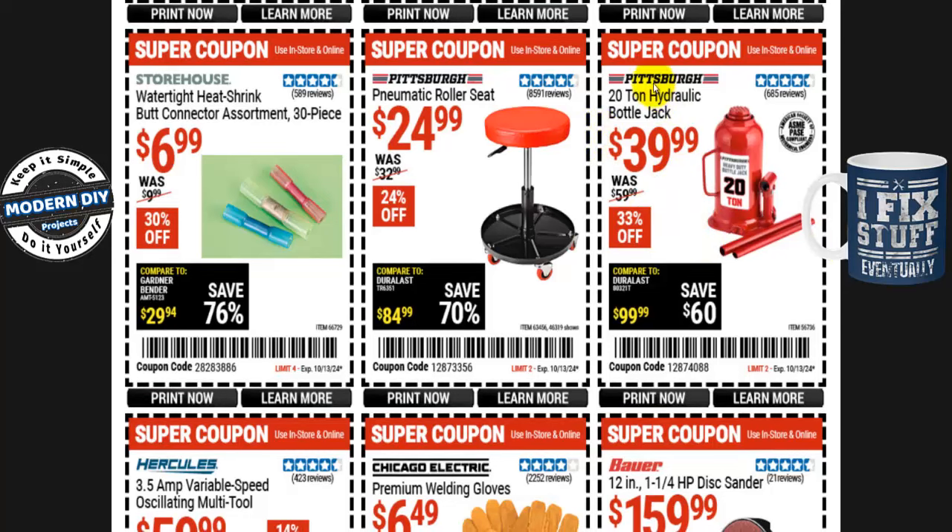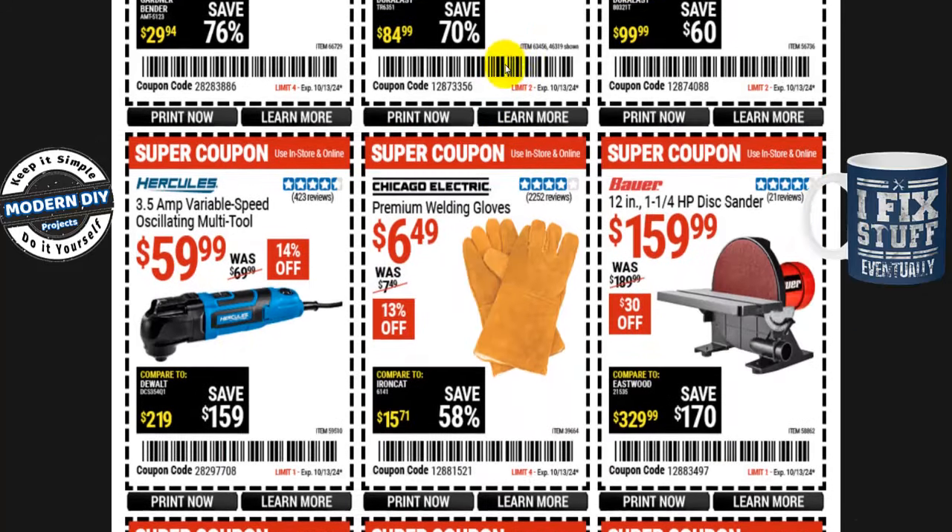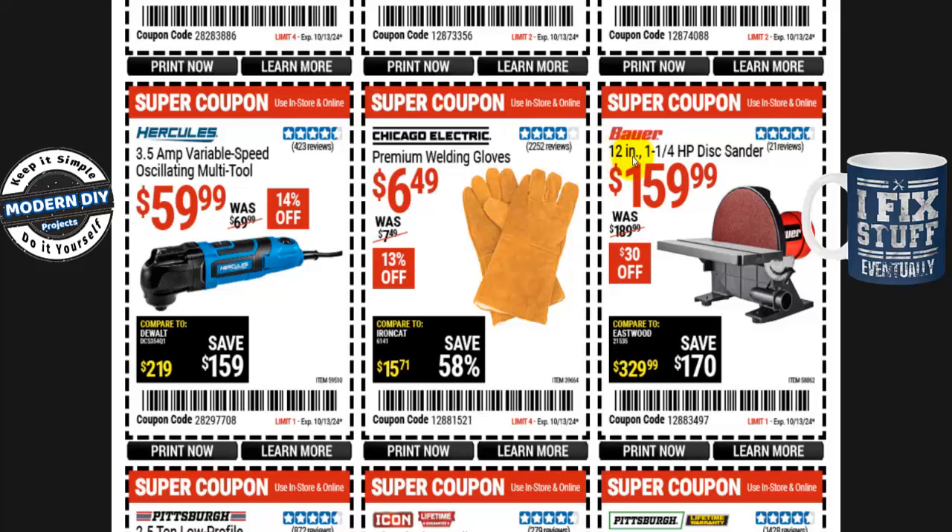The Pittsburgh 20-ton hydraulic bottle jack is $40 — decent jack, does the job. My only complaint is the handles are too short and don't stay together, but otherwise it's pretty good. The Bauer 12-inch 1.25 HP disc sander is $160, normally $190 — $30 off. Premium welding gloves from Chicago Electric are $6.50, normally $7.50 — 13% off. And the Hercules 3.5-amp variable speed oscillating multi-tool is $60, normally $70 — 14% off.